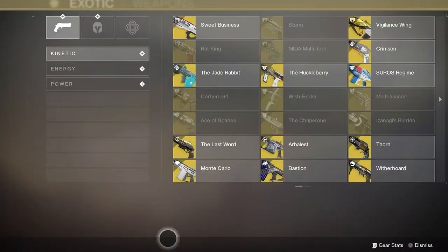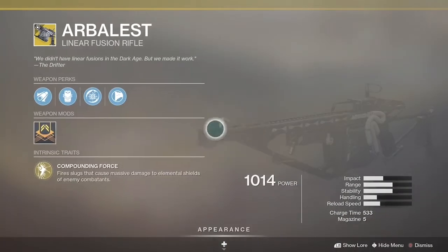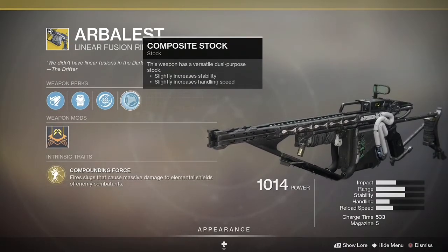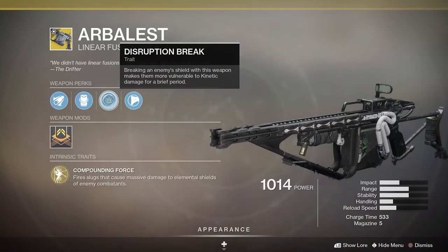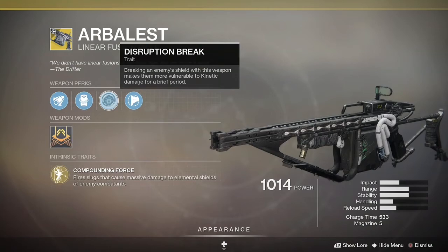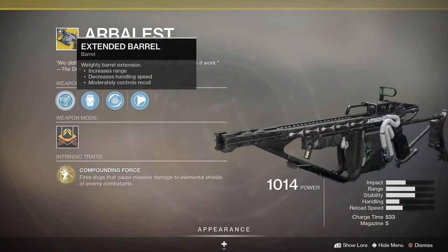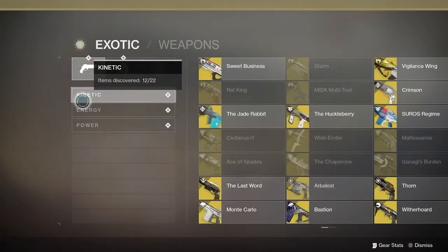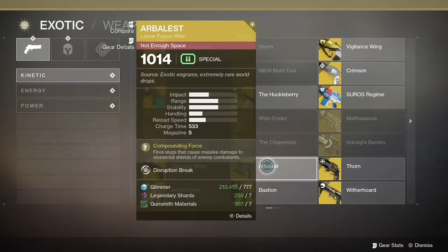Here we are at number 10, which is the Arbalest linear fusion rifle — special ammo, exotic weapon. It's one I haven't used very often, but I've been playing a little bit of Iron Banner and I've been getting spanked by this thing a lot. I don't know if there was a recent buff to this gun, but here it is in the top 10 at a 2.3% usage rate.